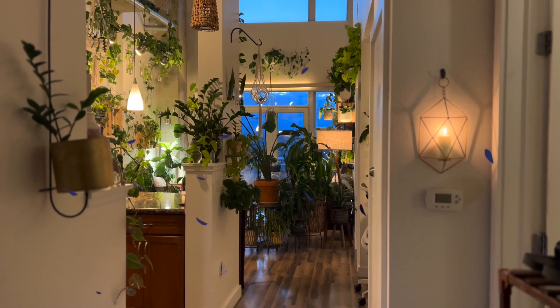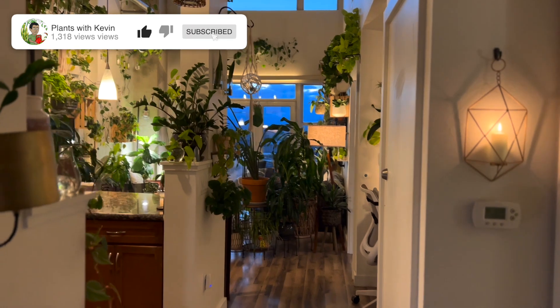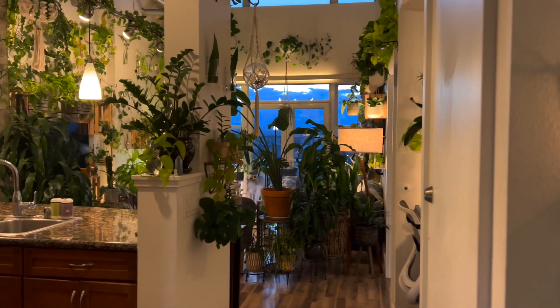This is the entryway to my apartment, and from the very beginning you can already get a sense of what the vibe is like in here. Plenty of candlelight, and I like to keep it at a very dim light.